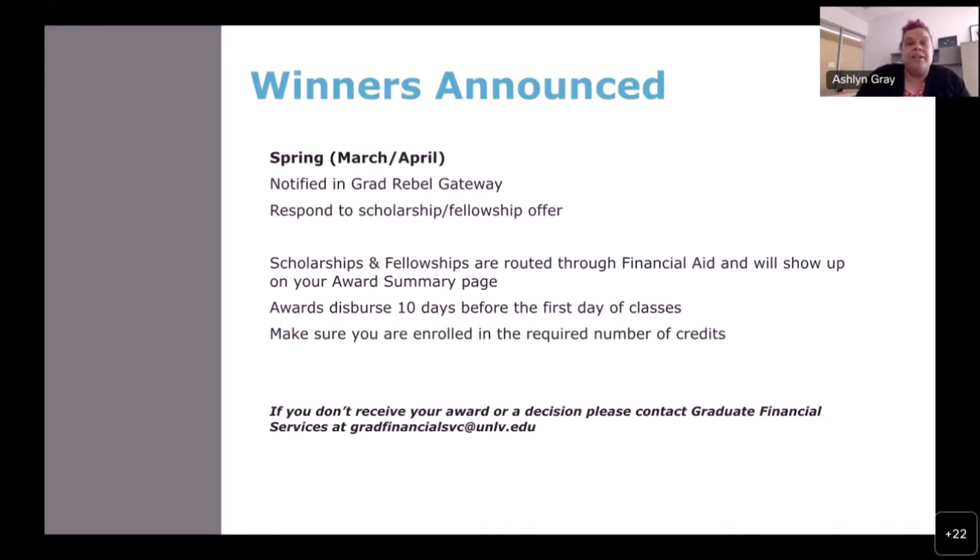Scholarships and fellowships are routed through financial aid and will show up on your award summary page. All awards are dispersed through financial aid 10 days before the first day of classes. You need to be enrolled in the required number of credits for the scholarship or fellowship to actually disperse to your account. If you don't see a decision around April, please contact Grad Financial Services.